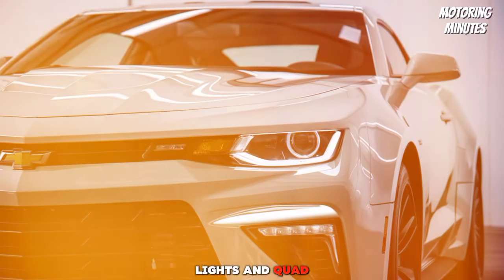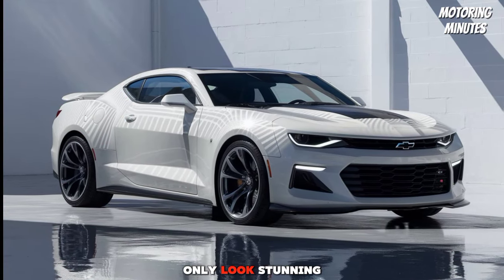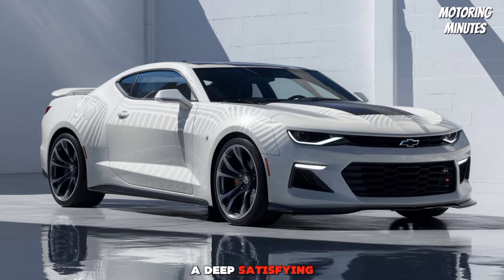The distinct taillights and quad exhaust tips not only look stunning, but also provide a deep, satisfying exhaust note.